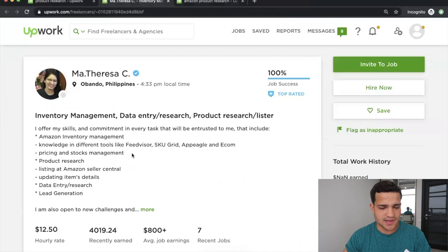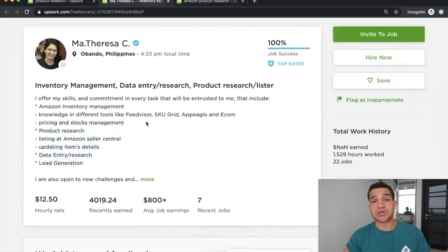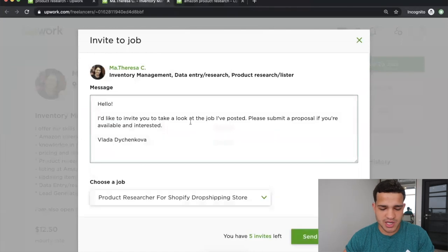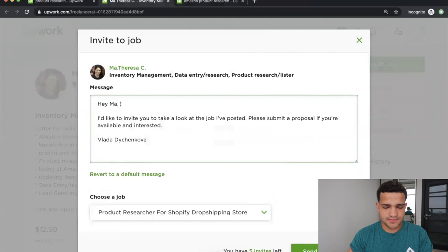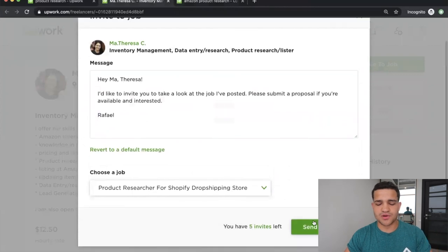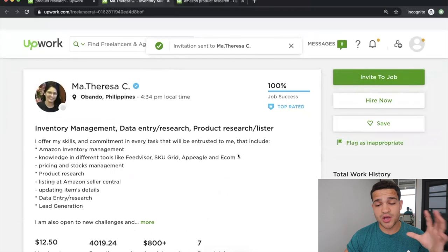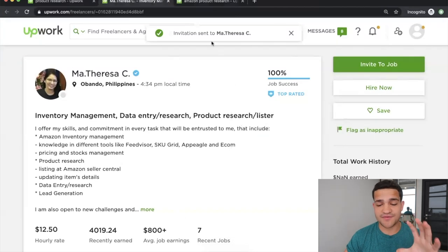This one — Ma Teresa — seems really good. She's done product research. What I can do is go and invite her to my job, put 'Product Researcher,' and write: 'Hey Ma Teresa, we'd like to invite you to our job. Please submit a proposal if you're available.' Then send the invitation. You can invite her directly to our job posting.